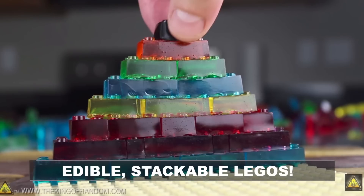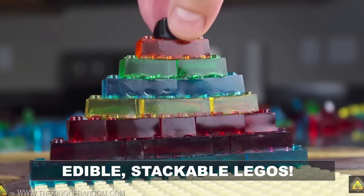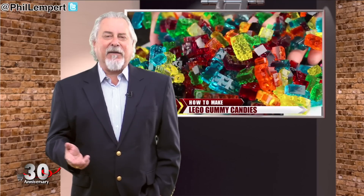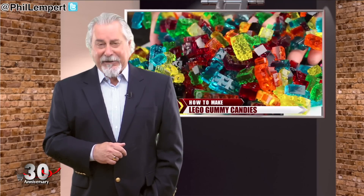If you or your kids love Legos, you'll be happy to hear that stackable, edible Legos are now coming to your table. In the YouTube video by DIY scientist Grant Thompson, he shows us how to use Lego-shaped ice cube trays — a silicon-based mold shaped out of real Lego bricks — and a little heated jello mixture. Easy, stackable, and of course, edible. The only hard part? Not snacking on them as you go.